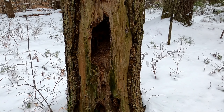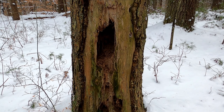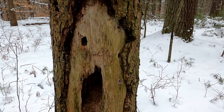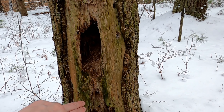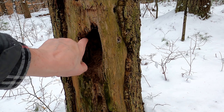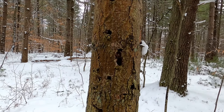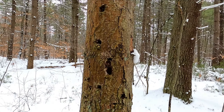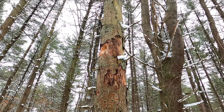Another thing that knocks tree bark off trees: woodpeckers and mice, especially pileated woodpeckers. You can tell by the rectangular holes — that's a pileated woodpecker. The rest are smaller woodpeckers. Mice generally make a home in them.